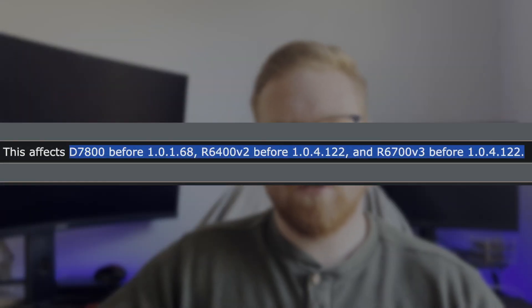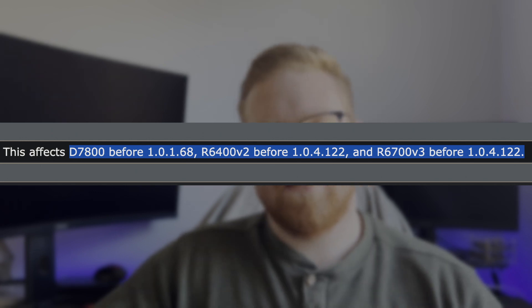MITRE says that if you are using the D7800 router, the R6400 V2, or the R6700 V3, then you may be affected — but only if you are using versions older than 1.0.1.68 for the D7800, or 1.0.4.122 for either the R6400 V2 or the R6700 V3. If you're using a newer version, then you should be covered. Those are the versions that include the patch.